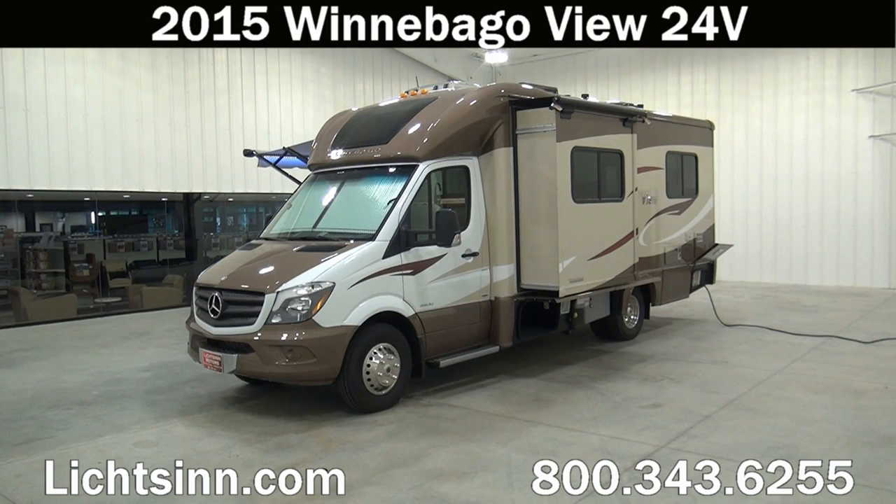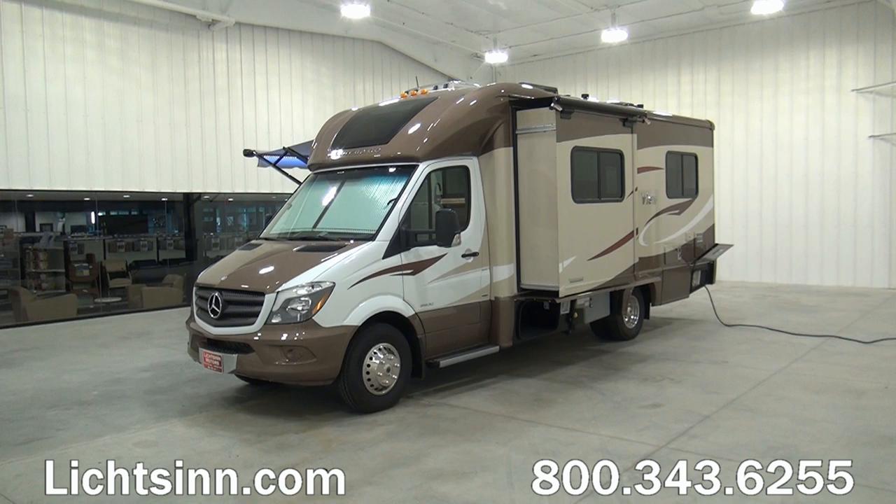Thank you for visiting Litson.com and for the opportunity to unveil the all-new, restyled and redesigned 2015 Winnebago View 24B here at Litson RV, America's closest dealer to Winnebago Industries. We're located only one mile north of the Winnebago, Itasca, and Winnebago Touring Coach Division of Winnebago Industries here in Forest City, Iowa. All new for 2015, this Winnebago View.